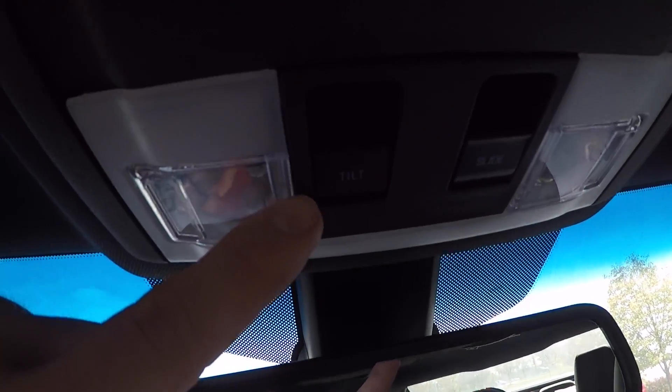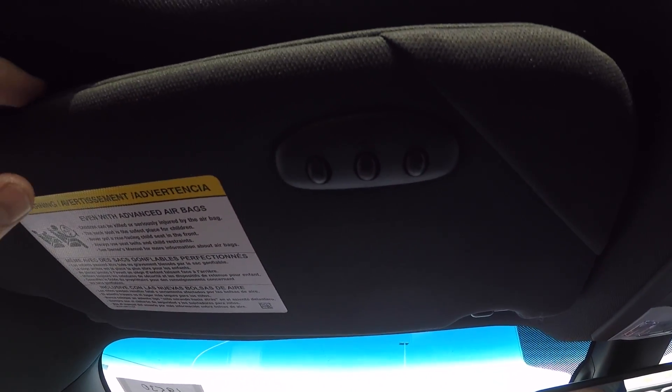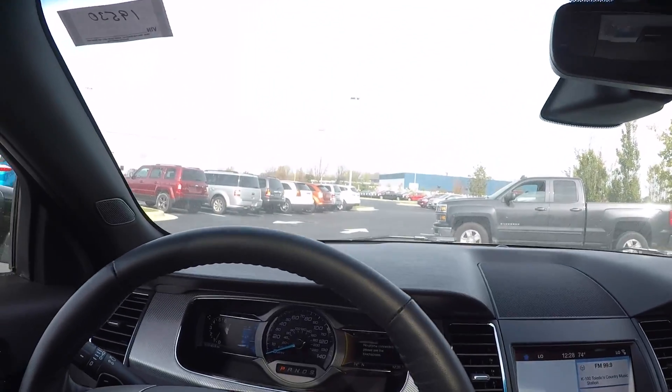Here's the control for the moonroof — you can put it all the way back or you can tilt it. This does come with a three-garage universal remote, and here is the speaker for hands-free communications.